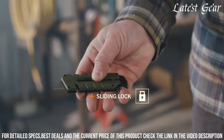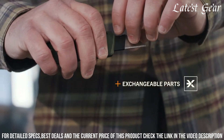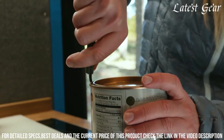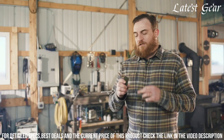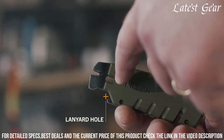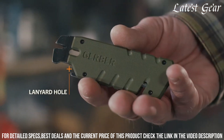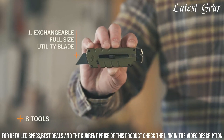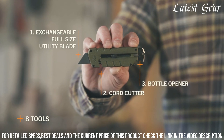The pocket clip and lanyard hole enhance portability. Whether for quick fixes, opening packages, or minor repairs, the Gerber Pry Bar Utility Multi-Tool is an essential gear that adds efficiency to your everyday life. Embrace the perfect blend of functionality and convenience with this tool that transforms routine moments into opportunities for problem-solving and versatility.